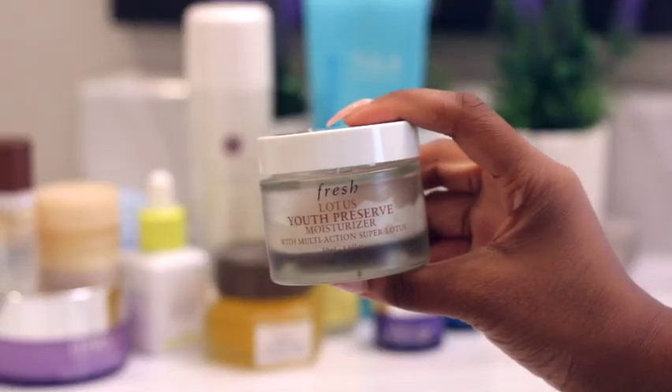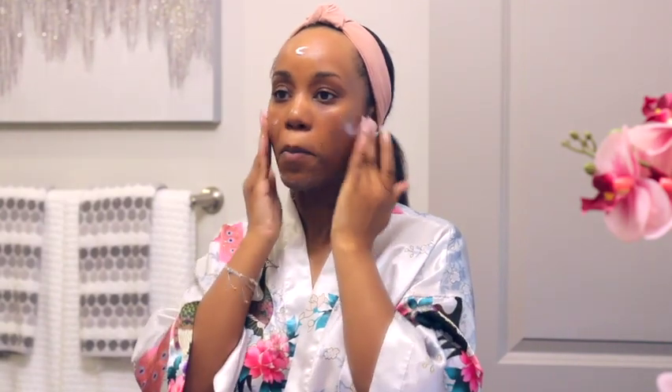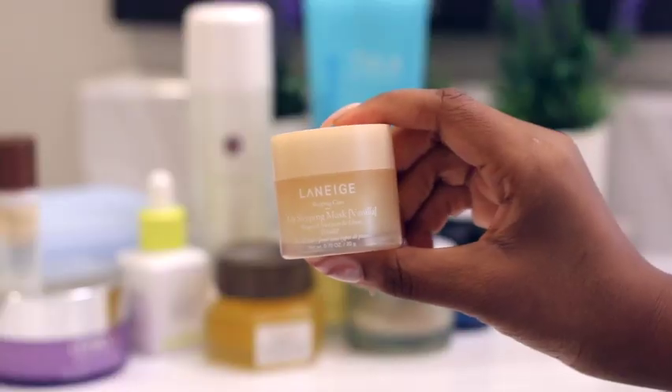Next I moisturize — I'm using the Fresh Lotus Youth Preserve Moisturizer. I don't use a lot of heavy moisturizers because they tend to break me out, so this one is very light and good for several skin types. It has really good ingredients that help maintain the skin's moisture, address signs of aging, and strengthen the skin barrier to protect against free radicals and other irritants.